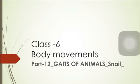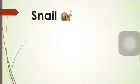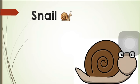Hello dear students, let us continue with the chapter Body Movements. In the last class we learned about the gaits of animals — that is the earthworm. The next organism we are going to discuss is the snail, so let us see what interesting facts there are about the snail and how it moves.